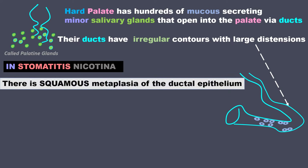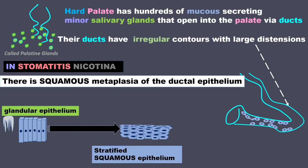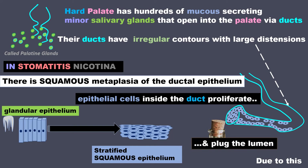In stomatitis nicotina, there is squamous metaplasia of the ductal epithelium, where the mucous-secreting glandular epithelium is replaced by stratified squamous epithelium. Stratified means layered and squamous means flat cells, so these are formed for protection. Epithelial cells inside the duct proliferate and plug the lumen.